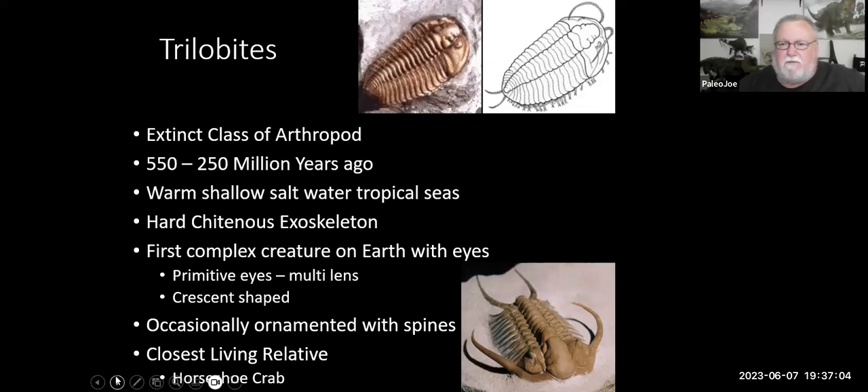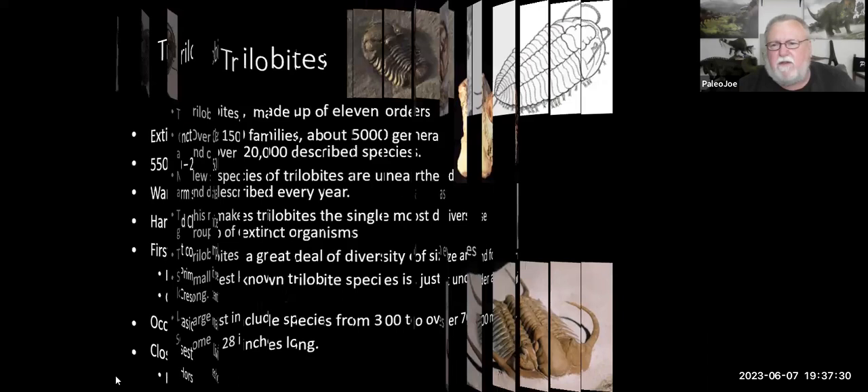The trilobite was the very first creature on Earth that actually had eyes — very primitive eyes, kind of like a fly's eye. You know when you try to swat a fly, chances are he's going to get away because they have such great vision. We think trilobites had fantastic vision. Sometimes they had really spectacular spines coming back from the head section and from the tail section. Their closest living relative on Earth today is the horseshoe crab.